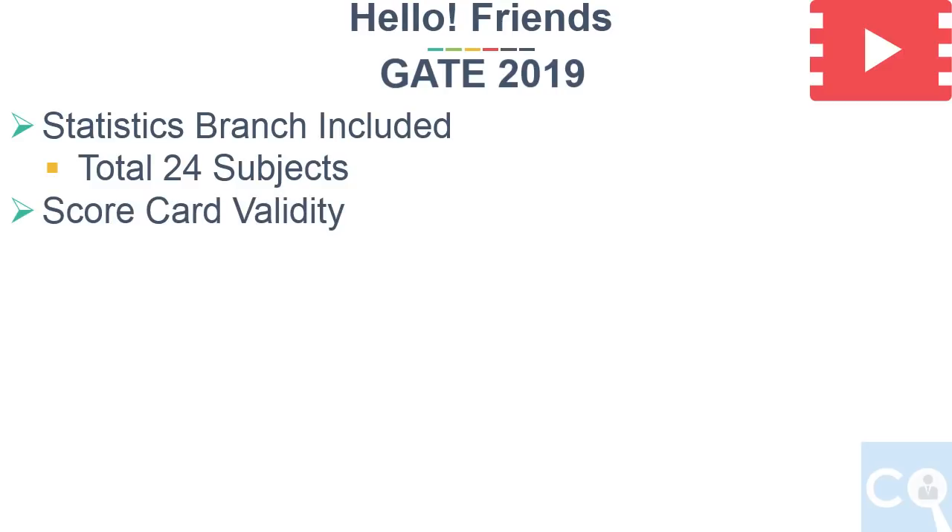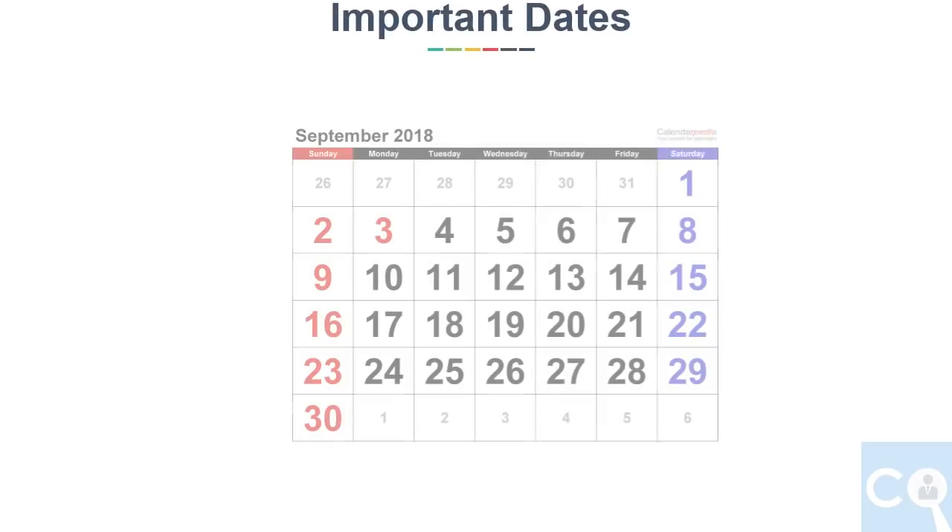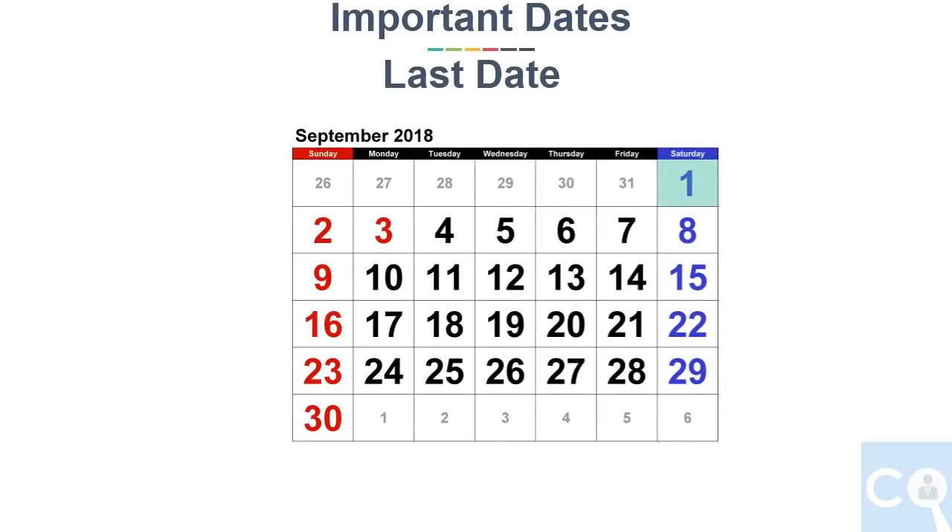Like previous year, GATE scorecard is valid for 3 years. GATE form will open from 1st September and last date is 21st September. The extended date for filling the form with late fees is 1st October.